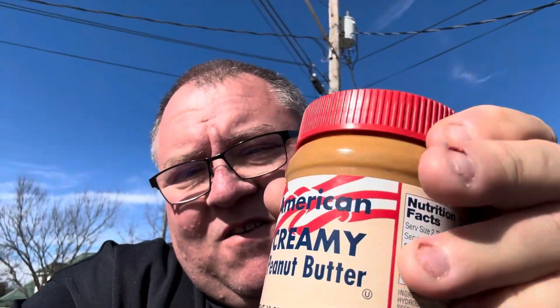And I found this peanut butter, which looks wonderful — or to me it does. The use-by date just says October. I don't believe it's 2009. Maybe. Anyway, there it is.